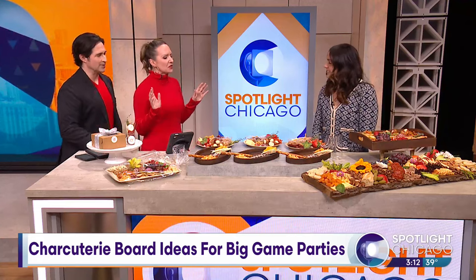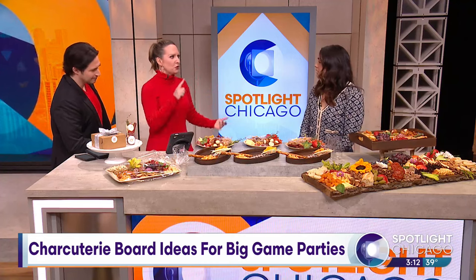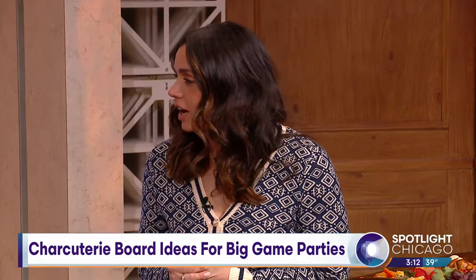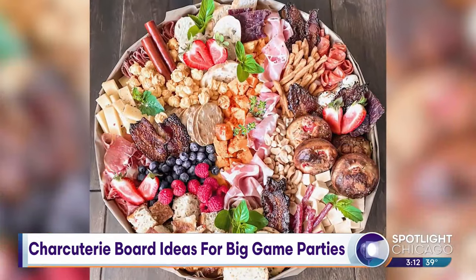This is so cool because you not only do cheese boards — you do cheese jars, you do grazing tables. How did you get into this? We do it all! It started off as a passion and it kind of just blossomed from there. We're out of Barrington, Illinois, and we offer a bunch of really creative charcuterie goodies. I brought some here that we can talk about and you can pick off of.